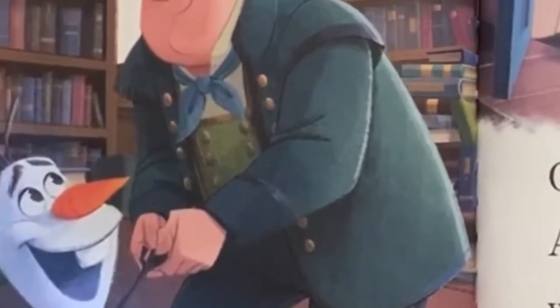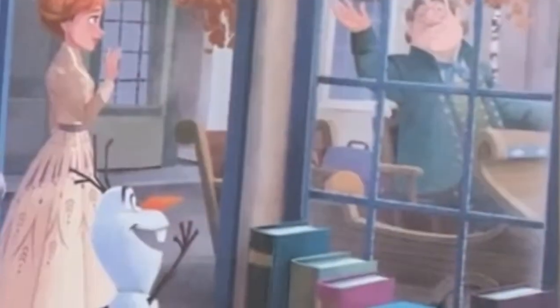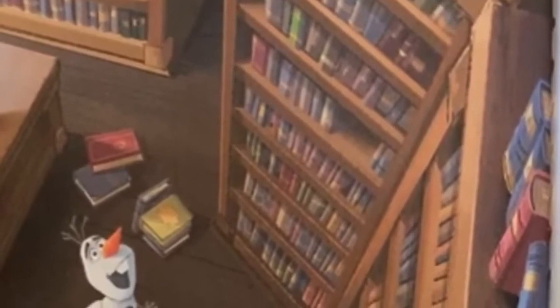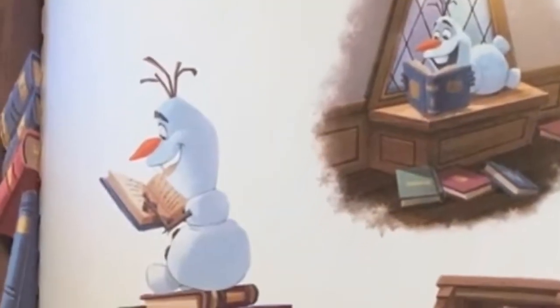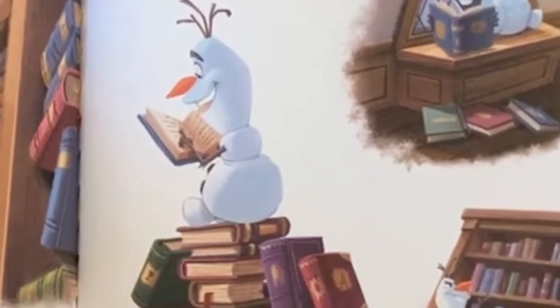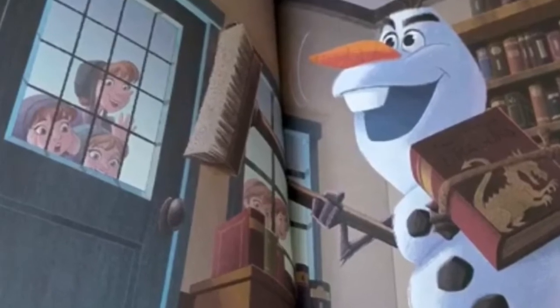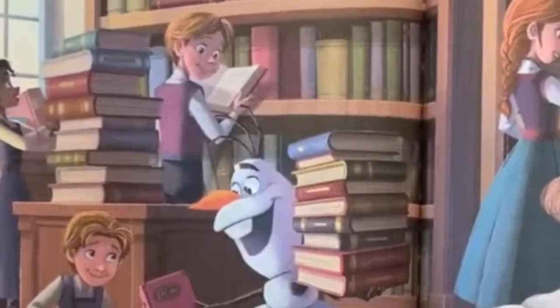Olaf agrees. He loves to read. Odvar leaves, and Anna and Olaf wave goodbye. Anna leaves too. Olaf is alone in the library. There are so many books. Olaf is having so much fun. Some children from the village watch him. Olaf makes reading fun.